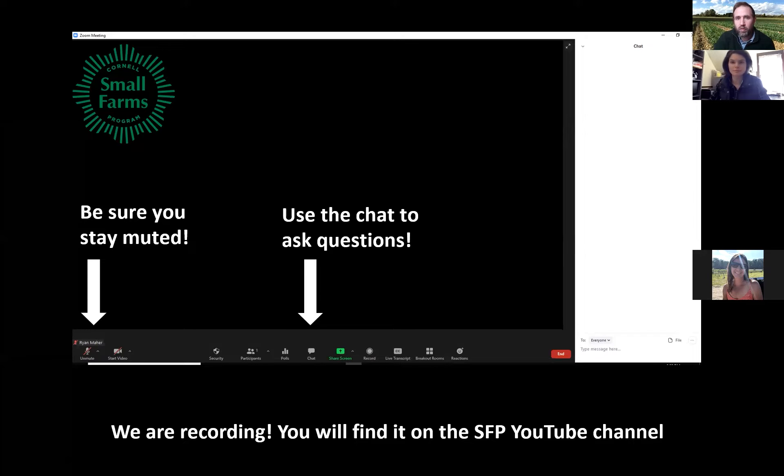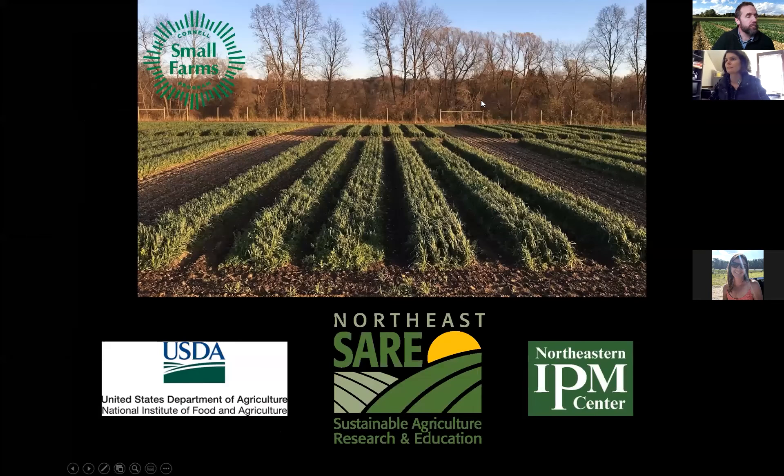We are recording and will post this on the Small Farms YouTube channel. I look forward to sharing it with both you and the wider audience after the series is over. This is really a continuation of work supported through grant funds. We acknowledge Northeast SARE, who's funding workshops and webinars as well as some on-farm and research station research, where we're testing practices side-by-side to learn about the science of tarping. We also acknowledge USDA and Hatch-Smith-Lever grant funds, and the Northeast IPM Center, which is involved in a Northeast collaboration of folks working on tarping.